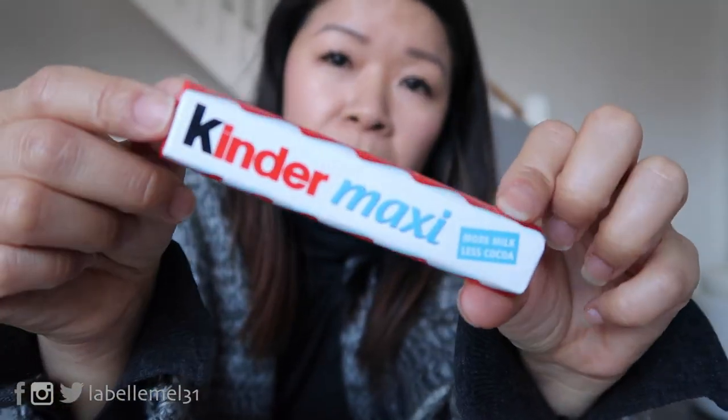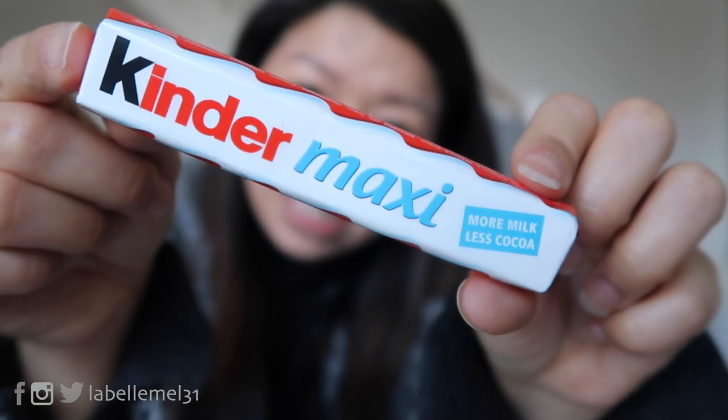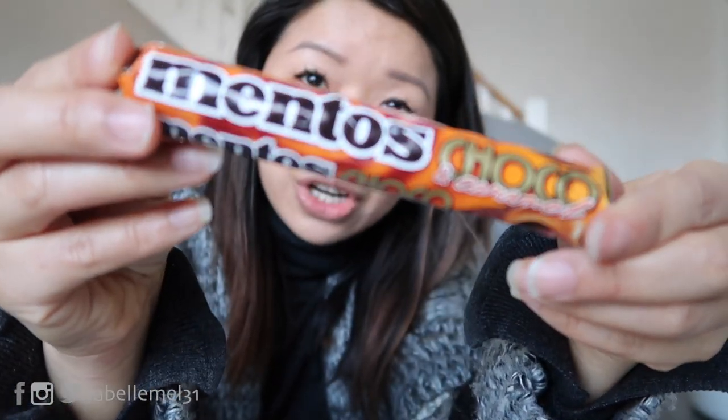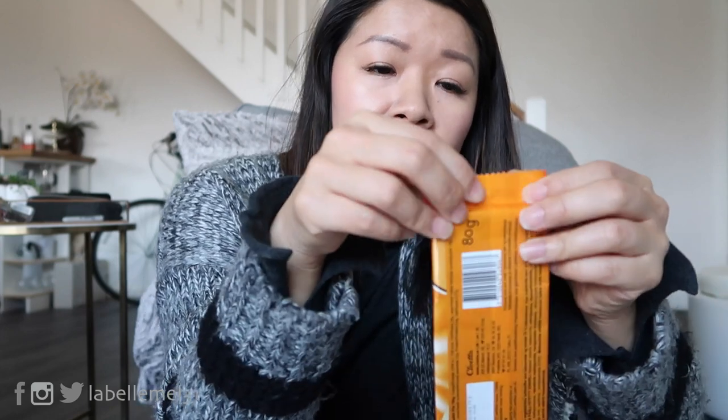When I went to the gas station I thought I was getting the Kinder Bueno, but it was actually the Kinder Maxi — a little different, but it still tasted good. And then look at this — Mentos Choco! So I'm going to try these on camera for you guys. Let's call this the Iceland snacks mukbang. This one is milk chocolate and I think it's just wafers, but it's not in English.